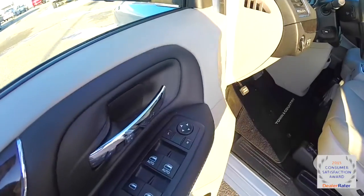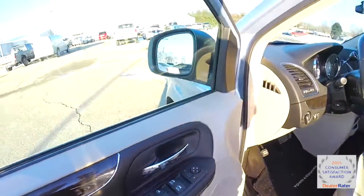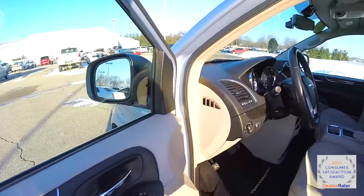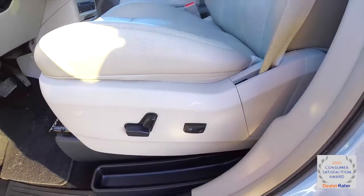Inside we have power heated mirrors, windows and door locks, also power windows. The mirrors also have the blind spot monitor icon and integrated signals.